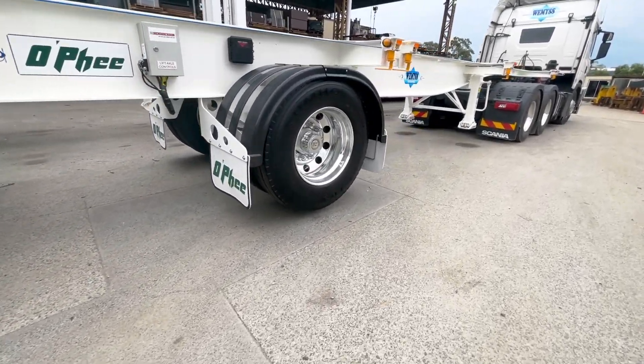The split group can be incorporated into a skeletal trailer, a flat top trailer, a curtain-sided trailer, a drop deck trailer — so the full range.